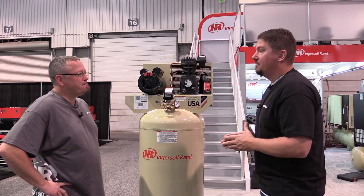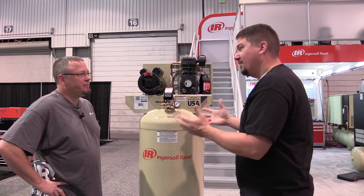Can you just walk us through how a single stage compressor works and maybe some of the benefits or the cons for this unit?